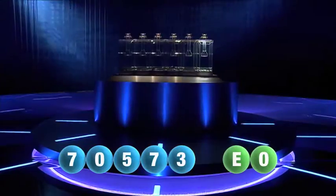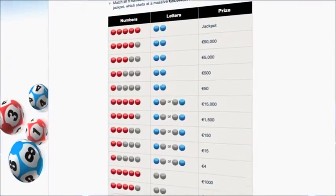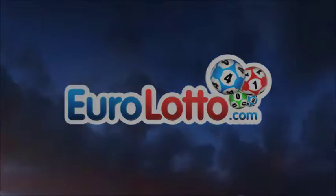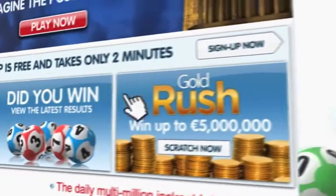At Euro Lotto you have 15 different ways of winning. The jackpot is the highest prize and is never less than 25 million euro. So go to EuroLotto.com every day at eight o'clock CET to see if you have won. Did you get your lottery ticket? Go to EuroLotto.com.